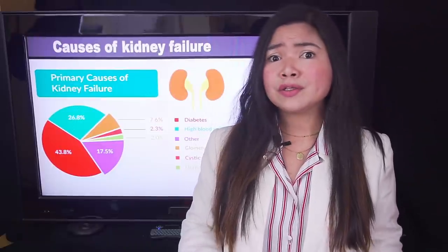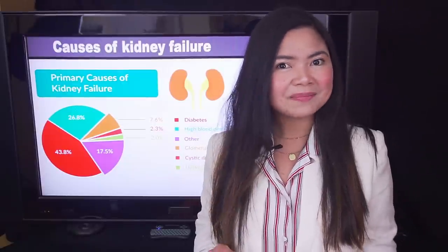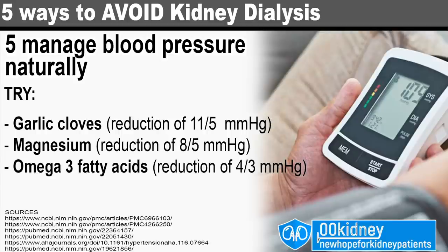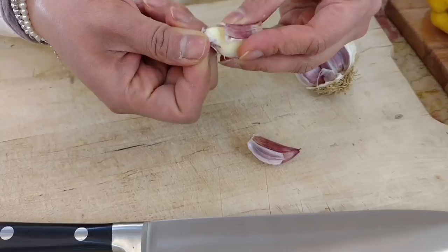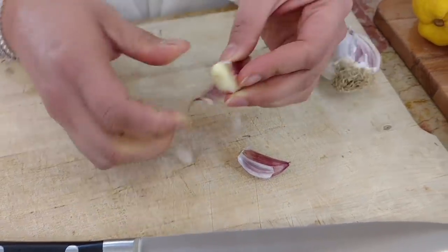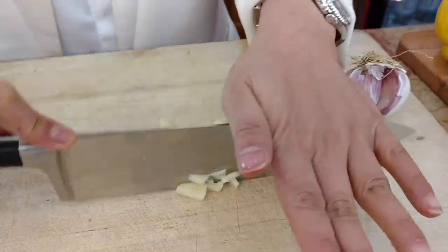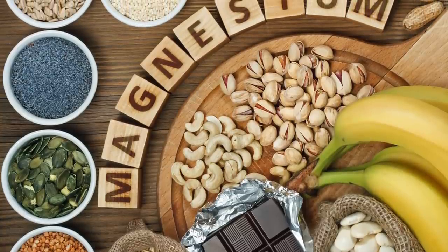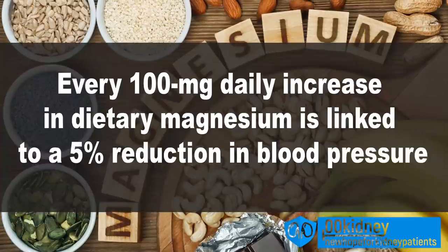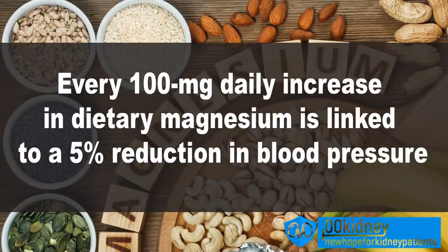While taking the medications your doctor may prescribe is really important, there are natural remedies that can help. If you need to manage high blood pressure, garlic is one of the best home remedies you can use. It works fast and can help manage both high blood pressure and cholesterol. Magnesium, both from supplements and foods, is also going to do wonders for your blood pressure. According to recent studies, every 100 mg daily increase in dietary magnesium was linked to a 5% reduction in high blood pressure.